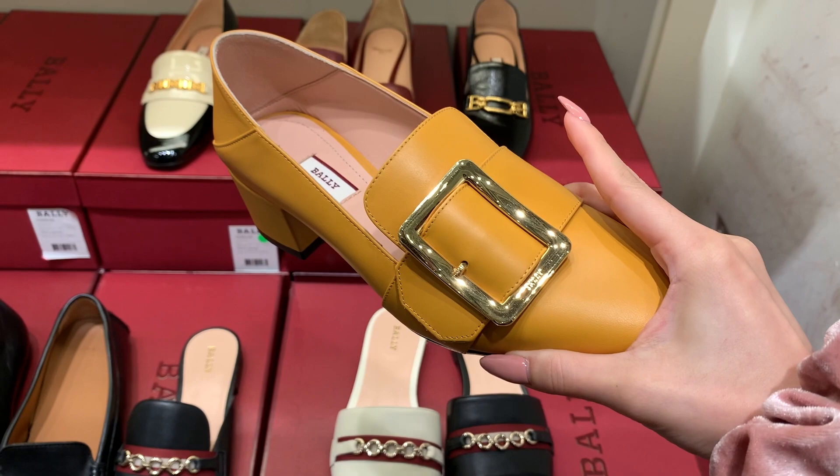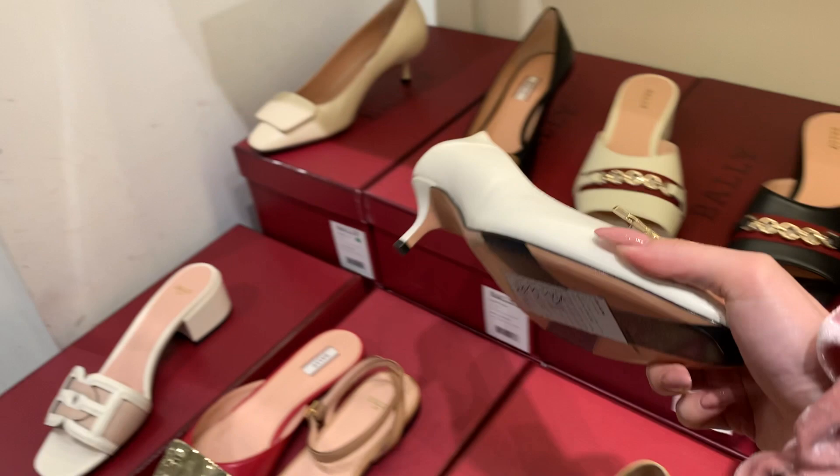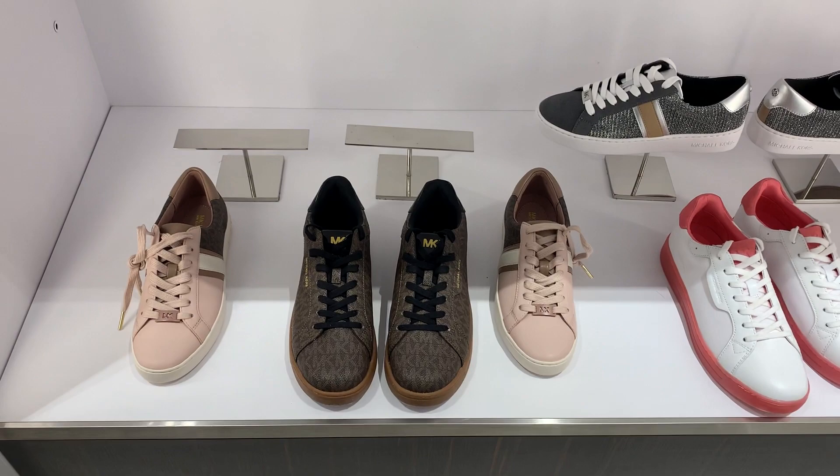These Bali belt heels were actually quite classic — they have them all year round and that big buckle is a very big classic for them. This one was my favorite of all of them; I honestly think it's because it reminds me of the Hermès oasis sandals, but it is also a really nice classic piece.